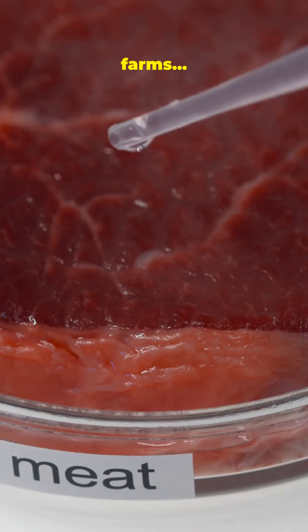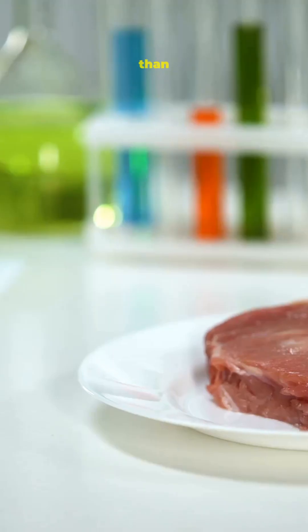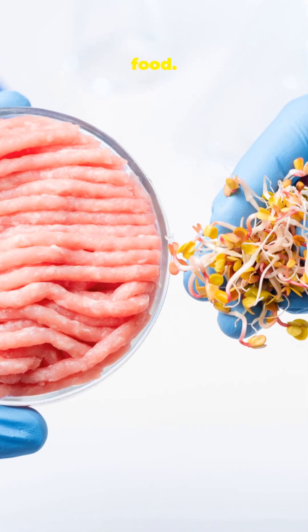Natural disasters are destroying farms, so what do you eat when real food disappears? Floods, droughts, famines — they're hitting harder than ever, wiping out crops and livestock. And when nature can't feed us, the world turns to lab-grown food.